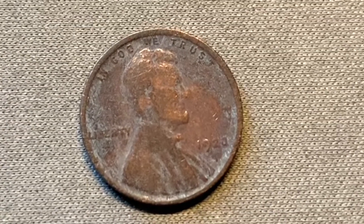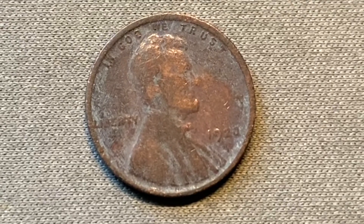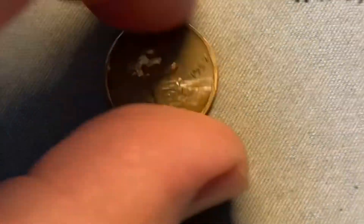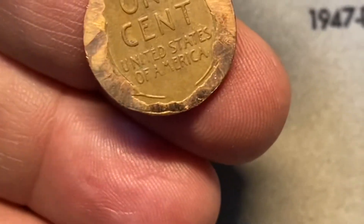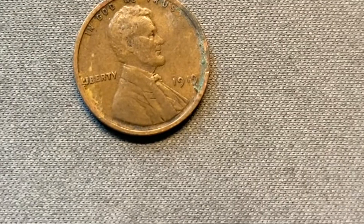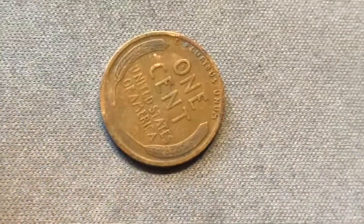We got another penny from the 20s — in fact 1920, out of roll 39, Philadelphia, though pretty rough shape. Roll 41 gives us a 1941 from Philadelphia. We have a damaged wheat cent coming out of roll 42 — someone definitely took a grinder to this; you can see the original sheen of the copper. It's too bad it's damaged but it's still a wheat cent so we'll pull it out of circulation. We have another penny over 100 years old out of roll 47 — it's from 1919, Philadelphia.